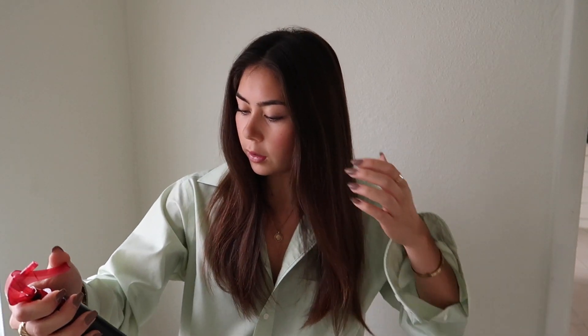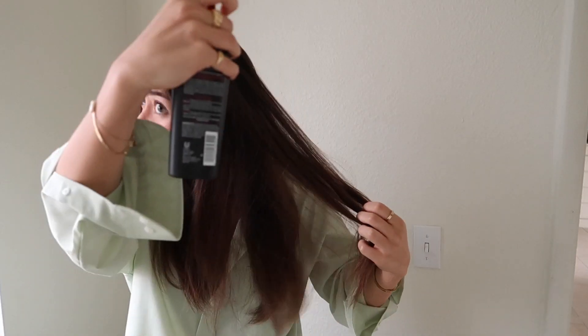Heat protectant obviously — I use this Tresemme Heat Tamer. I've probably had it since I was like 15, just turned 20. I am not being paid to say this, but I've used this straightener so much since they sent it to me, so thank you. It just makes my hair so freaking shiny and it's one of those high-tech ones that doesn't damage your hair as much.